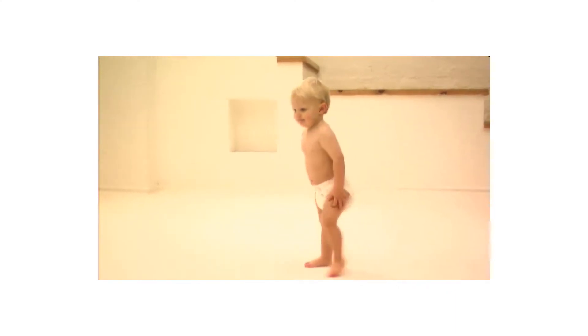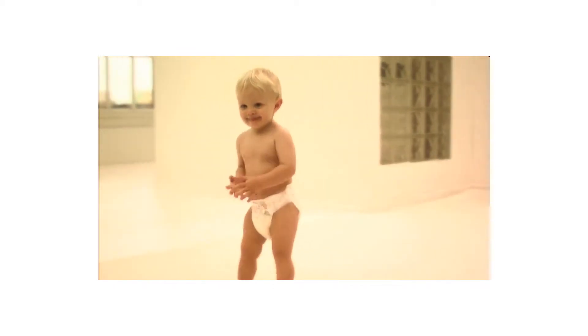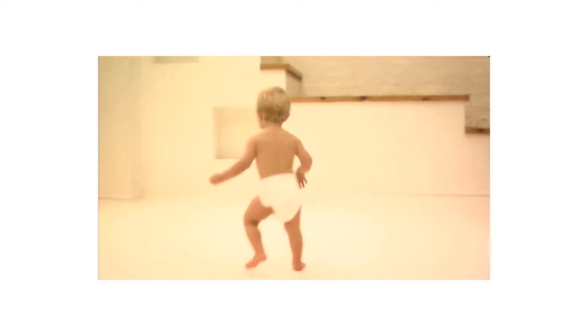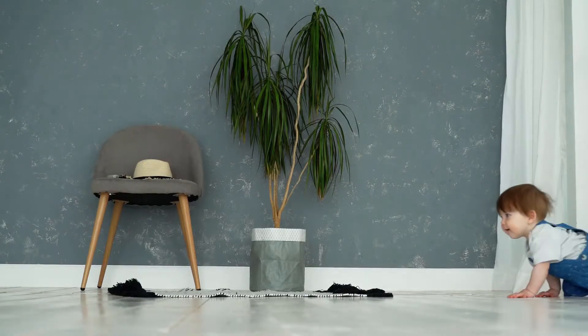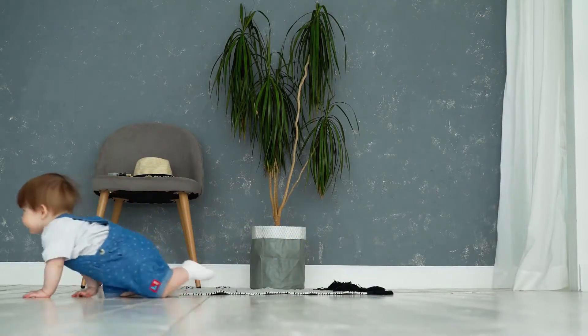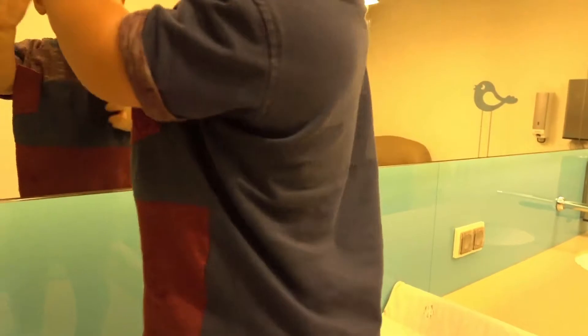Recommended age: 18 months, label size L, bust: 62 cm (24.4 inches), length: 54 cm (21.3 inches), waist: 64 cm (25.2 inches), height: 85–90 cm.